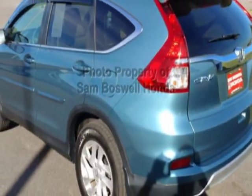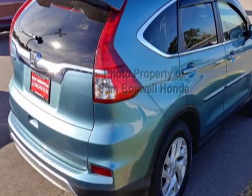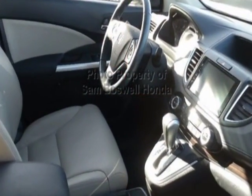For your protection, this vehicle has an extended warranty. This vehicle gets an estimated 27 miles per gallon in the city and an estimated 34 on the highway.